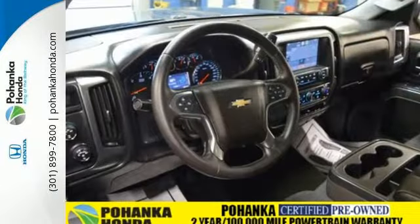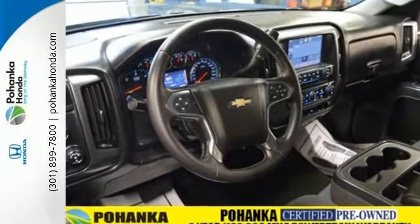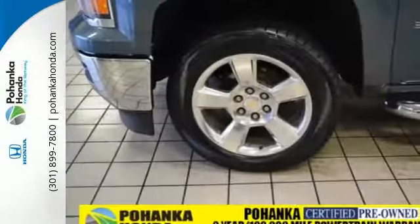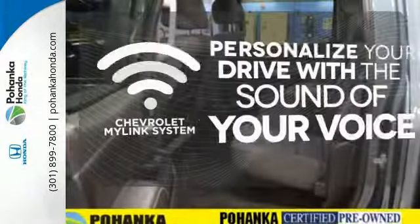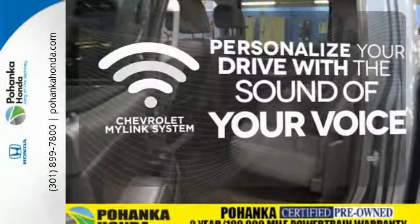Standard equipment includes stability and traction control and anti-lock brakes. Inside, it has a six-speaker sound system and multiple airbags. Personalize your drive with voice-activated Chevrolet's MyLink system.